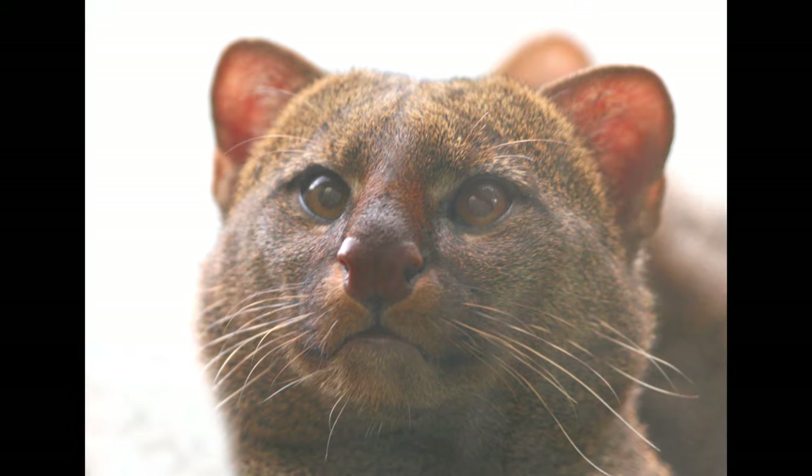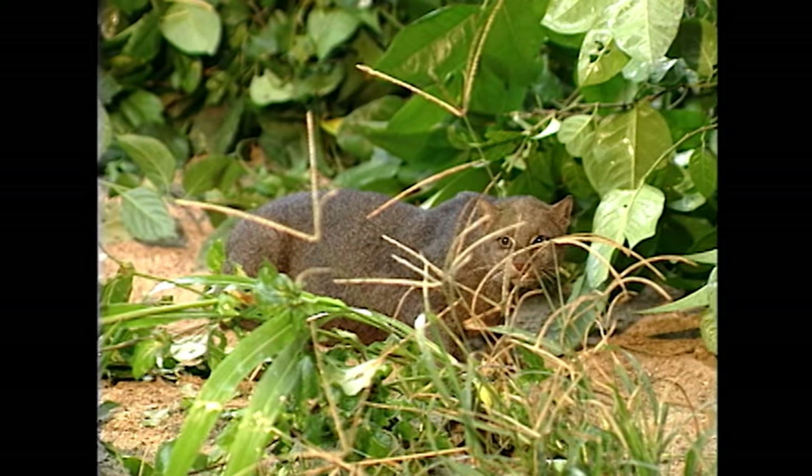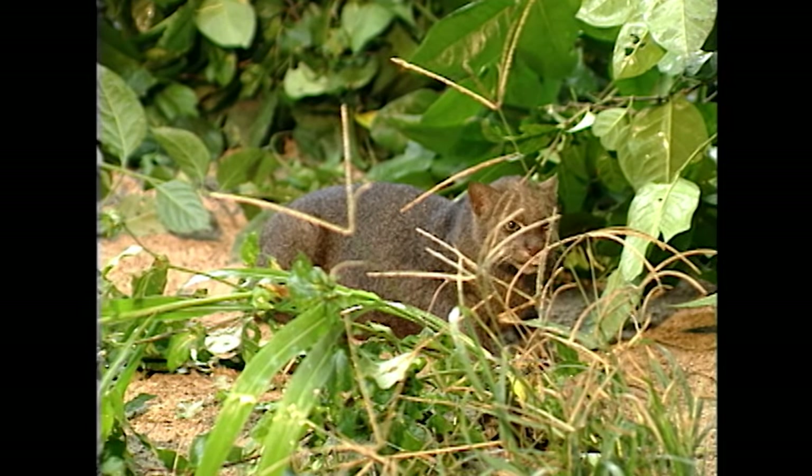They tend to have extremely small ears and a very small head. But those are characteristics that are very difficult to determine at a distance in the wild, with an animal moving through the underbrush.